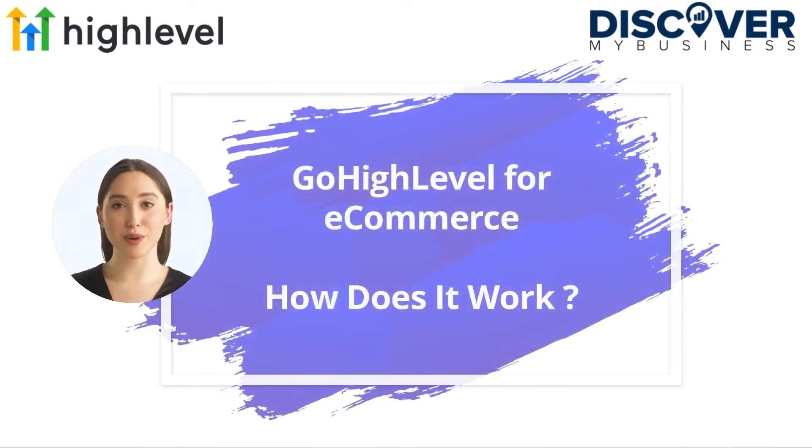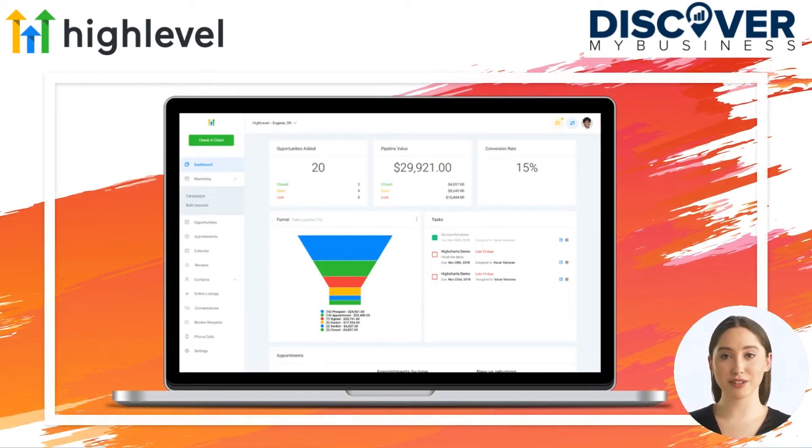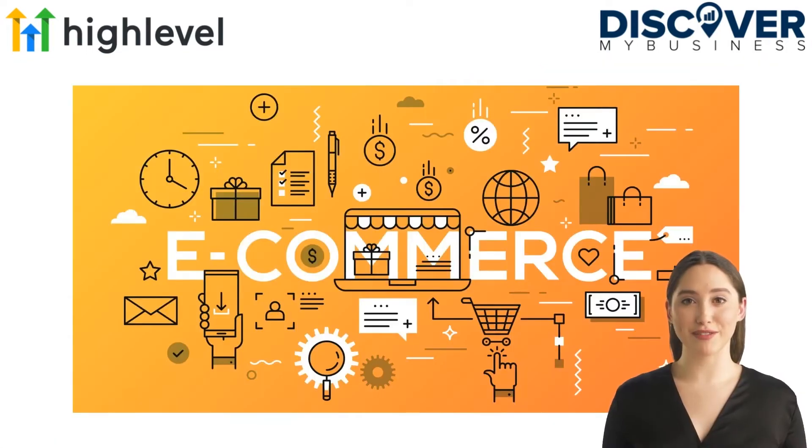In this video we will quickly tell you about Go High Level for e-commerce and how it works. Small businesses do not have the time, energy, or resources to filter through all of these marketing automation software options. Go High Level has seen the evolution of software adoption over the years and sees that the inevitable next step is the integration of software and marketing agencies into a unified and seamless solution.